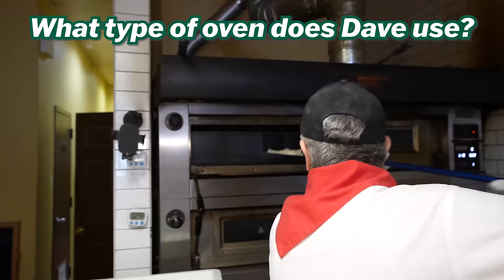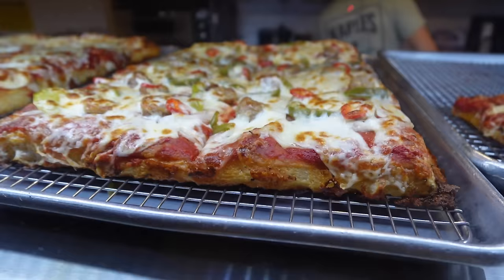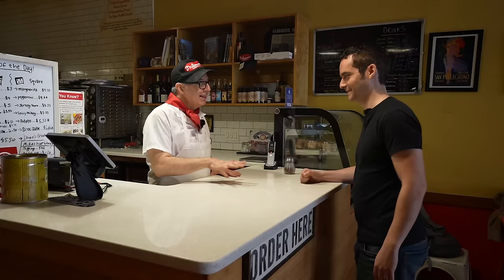My ovens — I have electric Moretti Forni ovens, and they're great because I can do my square pies and my round pies in there. My square pies, when they come out, they look like this. They're beautiful. They have a light, airy crispness to them. All right, John, let me show you how to make a pizza. You ready?